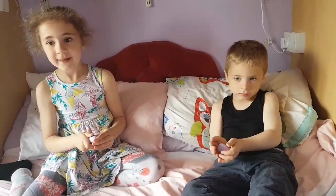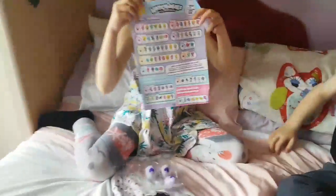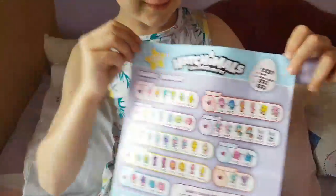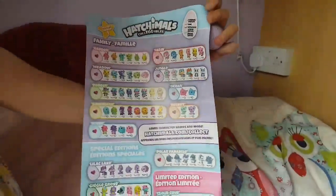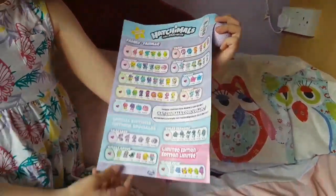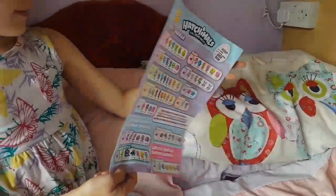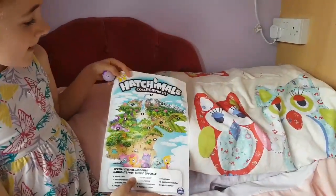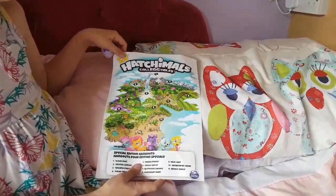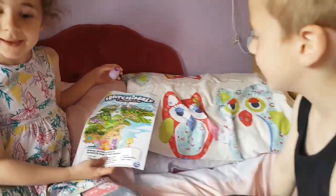Right, can you see this? This is all the different Hatchimals you can collect. So when you've collected one, what should we do — how do we know we've collected it? Tick it off! And that's all of the 70 that you can collect. Turn it over — what's on the other side? It's a map! That's where they all live. That's cool. Shall we put that on your bedroom wall?